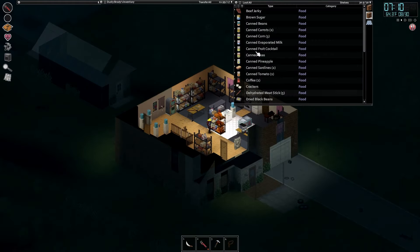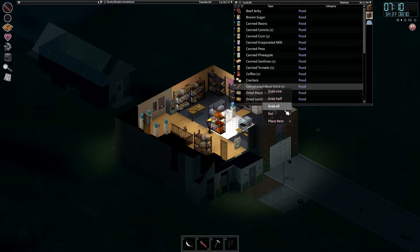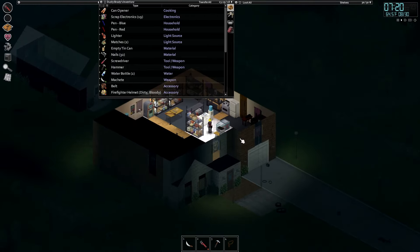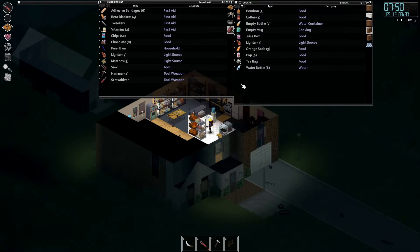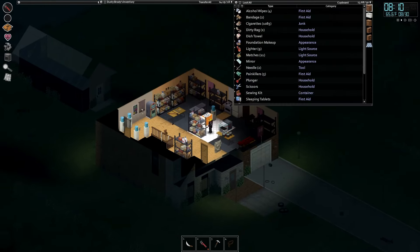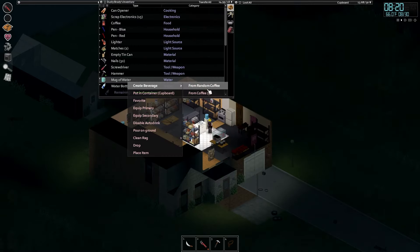Do I need fruit cocktail or anything? Yeah, we'll have a dehydrated meat stick and a can of fruit cocktail. There we go — we're no longer hungry. Weight's still going down. We can start cooking and stuff soon once we've got everything under control.